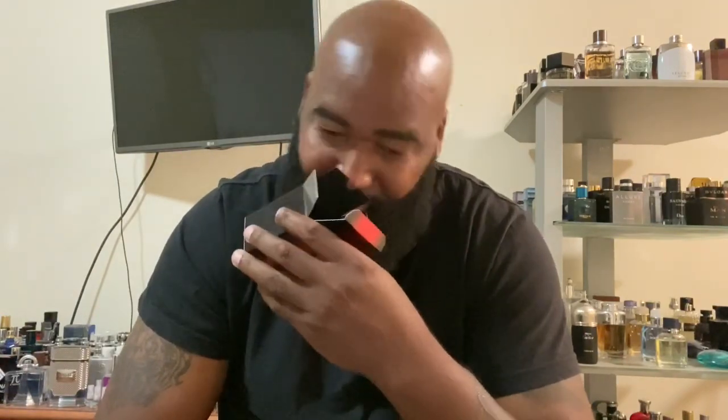I got a Perry Ellis 360 Red vibe on the opening, and if you know anything about Perry Ellis 360 Red, it reminds you of Acqua di Gio by Giorgio Armani. It has that freshness to it, but this one has a little bit of spice. The dry down on this is almost like a shaving cream type smell. It's not bad, but I wasn't expecting much from Michael Kors anyway, so that's my first find.